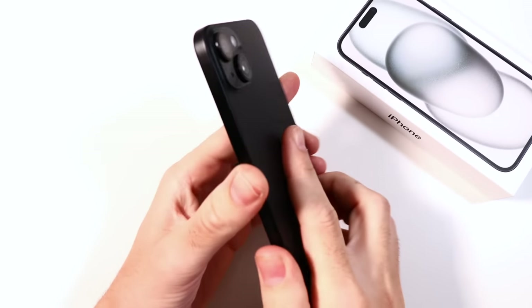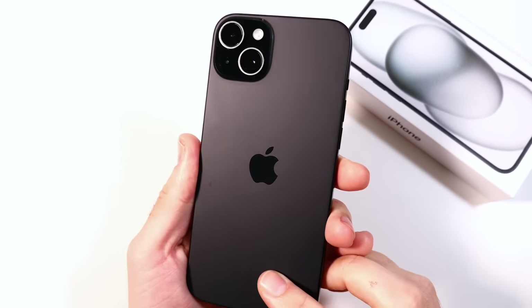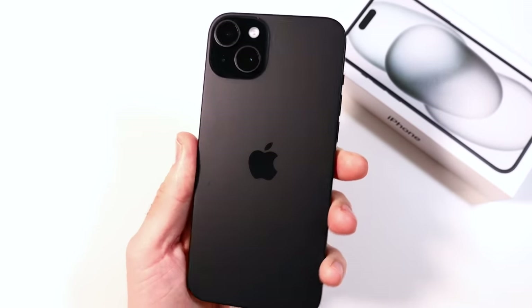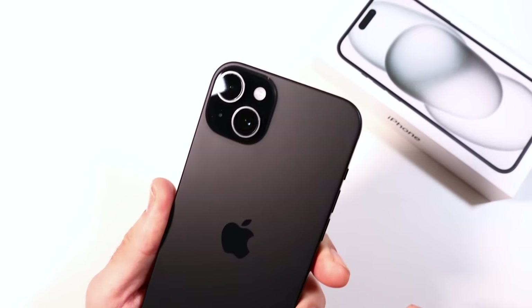I've had the iPhone 15 Plus for around two weeks and in this video I want to give you my honest review of it. I kind of knew day one or two everything I wanted to say but I haven't had time to cover it.